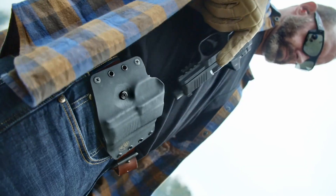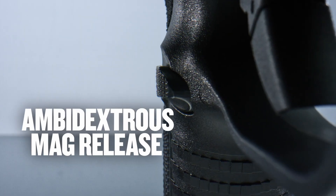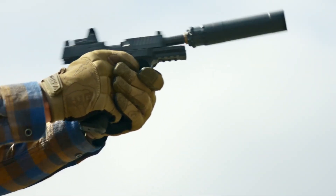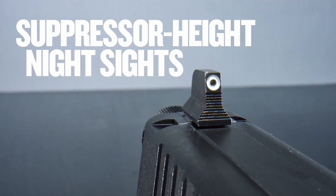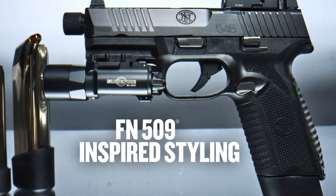Equipped with a 16-inch barrel and a 30-round magazine, this rifle delivers impressive firepower and reliability. The FN 545 Tactical features a Picatinny rail system, allowing for easy customization with accessories such as optics, lights, and grips.